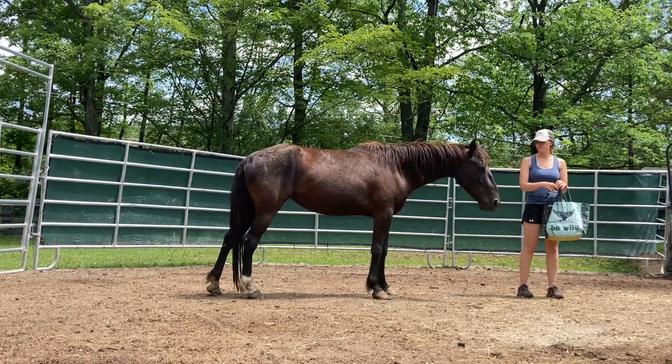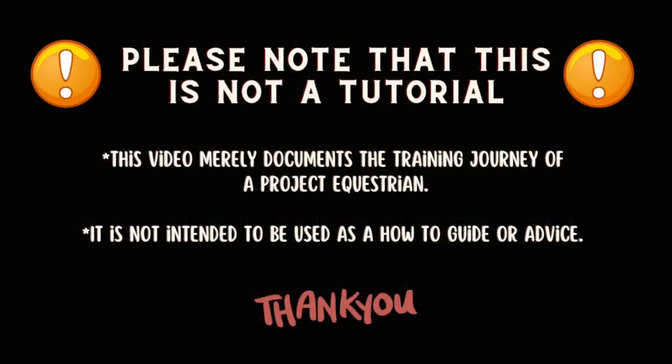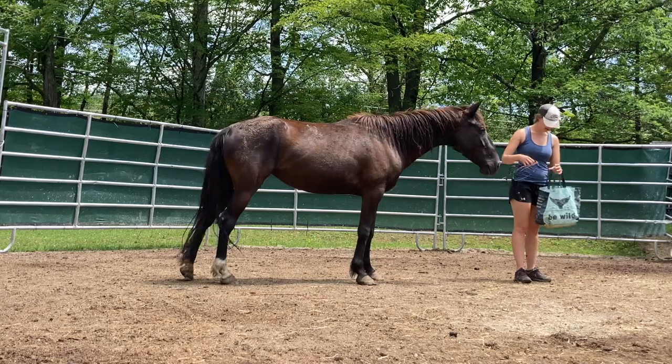So right now we're going back to some positive reinforcement. We're doing some basic targeting but this time I've added the halter. Today is her first time interacting with the halter and I'm just holding it as I'm asking her to target.